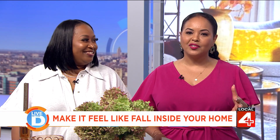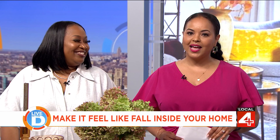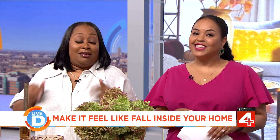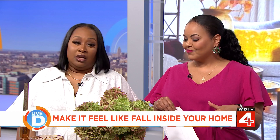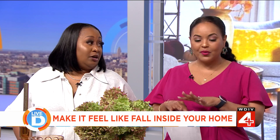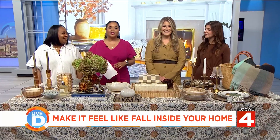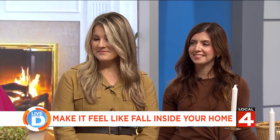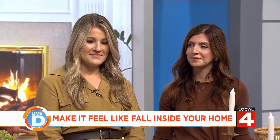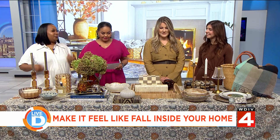As the leaves start to change colors and cooler weather moves in, you might be feeling the fall vibes. Paige Lopper Fido and Jessica Brooks from Decor and More Design Studio are here to share some tricks and tips for transforming your home for the new season. Welcome to Live in the D — thank you for hanging out with us, we're excited to be here.